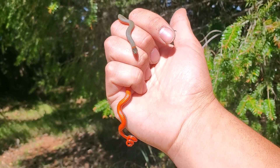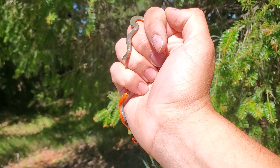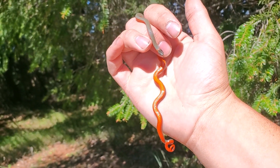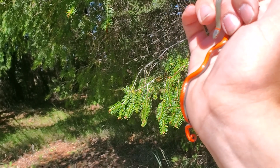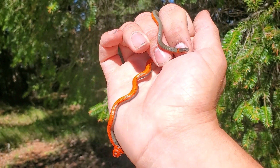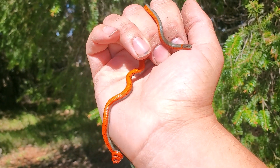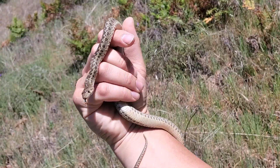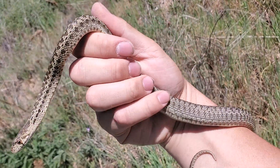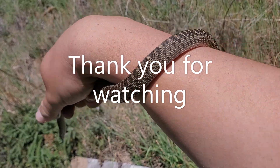Turned up another little Pacific ring neck — these are such gorgeous snakes. Look at that coloration. Totally underrated because of how common they are. Here we go with our second gopher snake of the day — look at the girth on this guy. He's not a big gopher snake but he's hefty. Very nice.